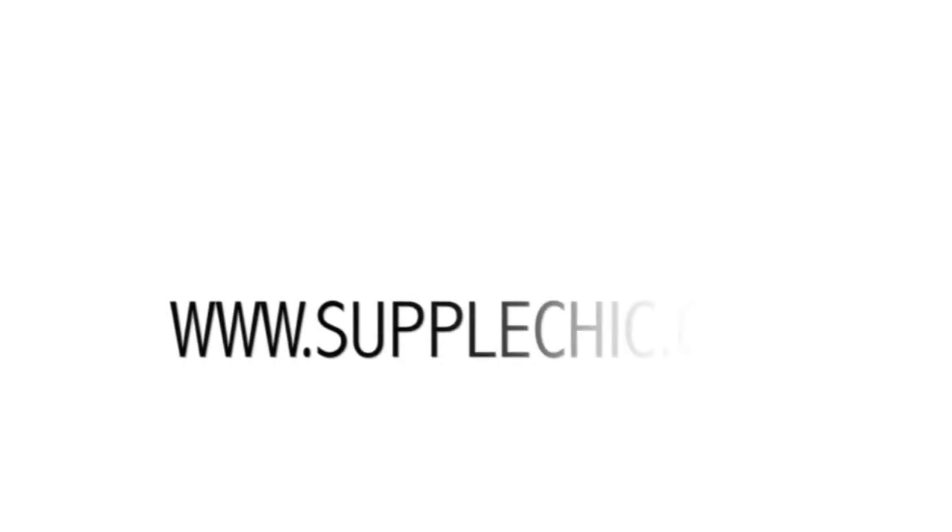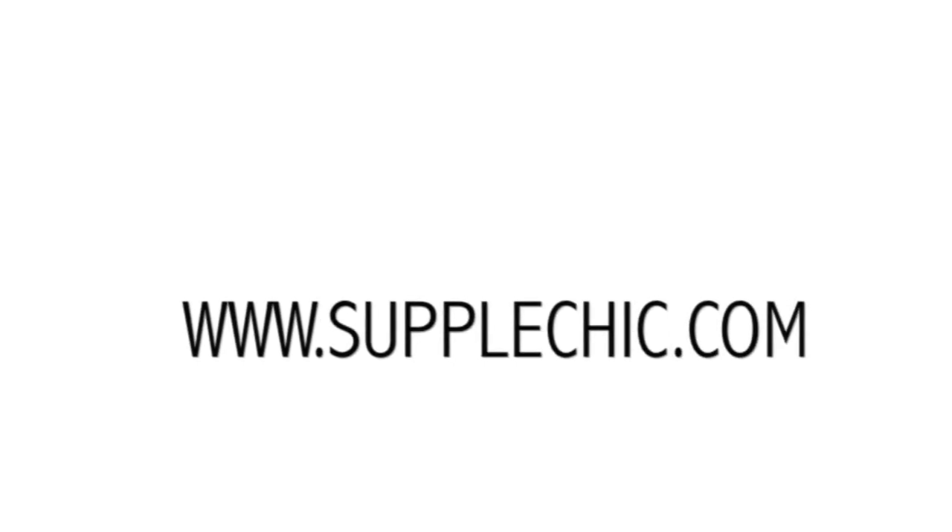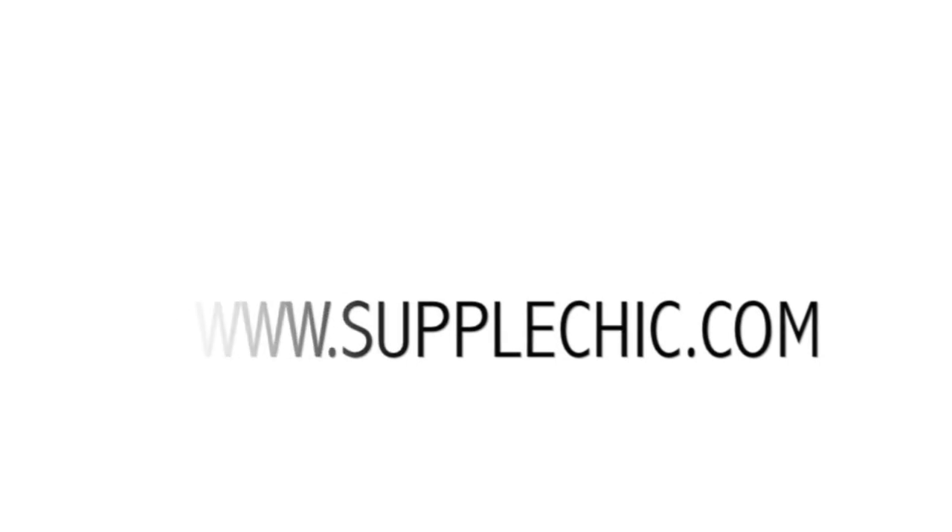As always, don't forget to rate, comment, and subscribe. And of course, stay blessed. See you next time.